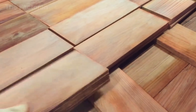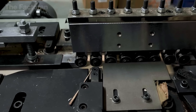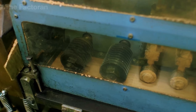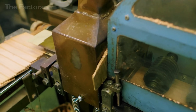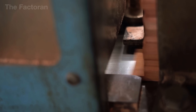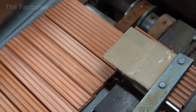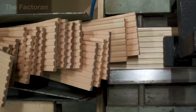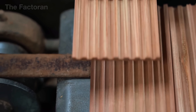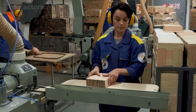Slats that pass inspection move on to grooving. Each piece is guided through a milling machine that carves a series of shallow grooves along its length. These channels are designed to hold the pencil core, and their placement must be exact — a groove that's even slightly off-center could cause the core to break when sharpened or during use. To finish the process, a thin coating of oil or wax is applied to the surface, protecting the wood and giving it a smooth texture that makes the next stages of assembly easier, cleaner, and more precise.